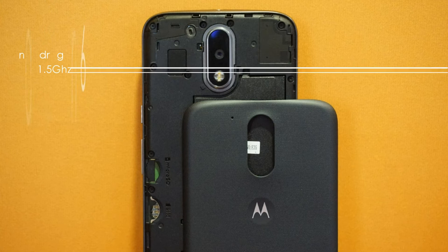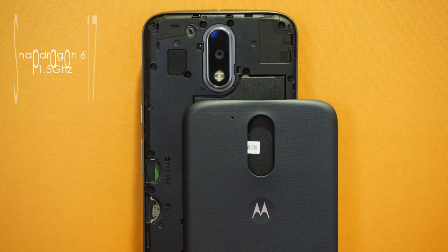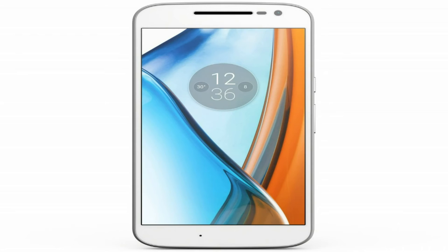Inside, it's packing a Qualcomm Snapdragon 617 Octa-Core processor clocked at 1.5 GHz. If you are someone invested in these chips, you might know that this particular chip is known for its overheating issues. I also feel they should have increased the speed since it now has to render a 1080p display. The Moto G4 also packs 2GB RAM for the 16GB variant and 3GB RAM for the 32GB variant, and given the small price gap, I would suggest going for the 32GB variant.